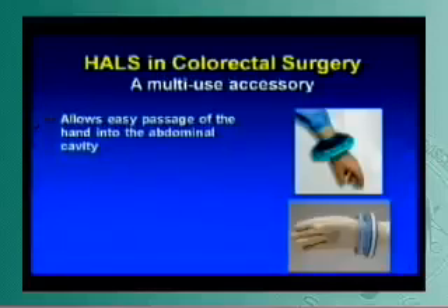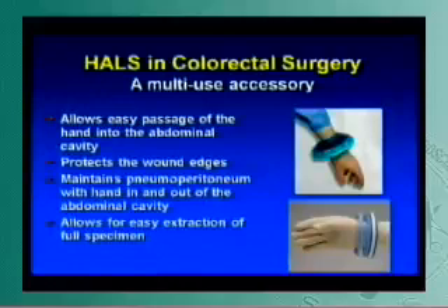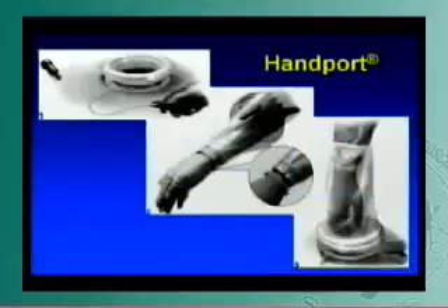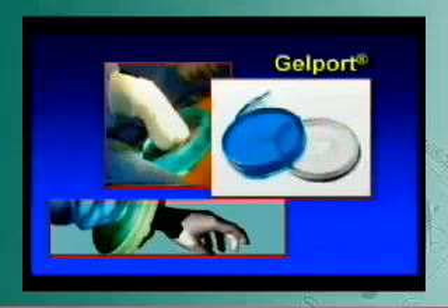There are several instruments out there. They have to allow for easy passage of the hand in and out of the abdominal cavity, protect the wound during the extraction portion — especially if you're doing an operation for cancer — and maintain pneumoperitoneum with your hand in and out. Ideally, you can use it for an extraction site as well as an instrument port. The HAL study group used the hand port, which is unfortunately a very bulky instrument. Once you create pneumoperitoneum, there's a large silo affixed to your wrist, so you can only have one hand in during the procedure.